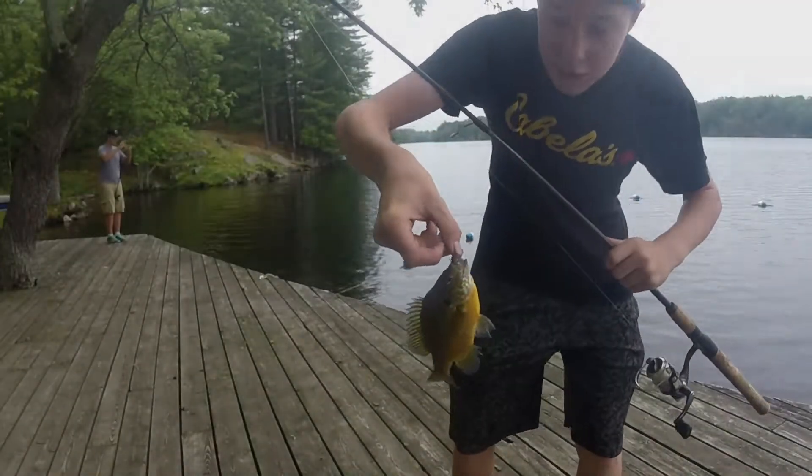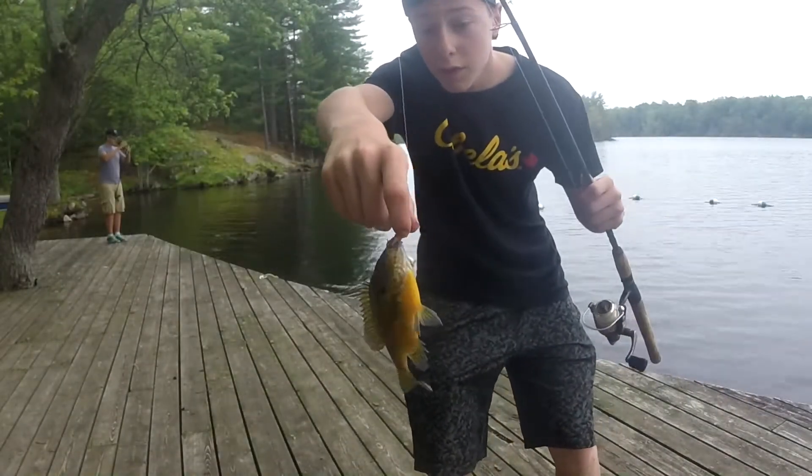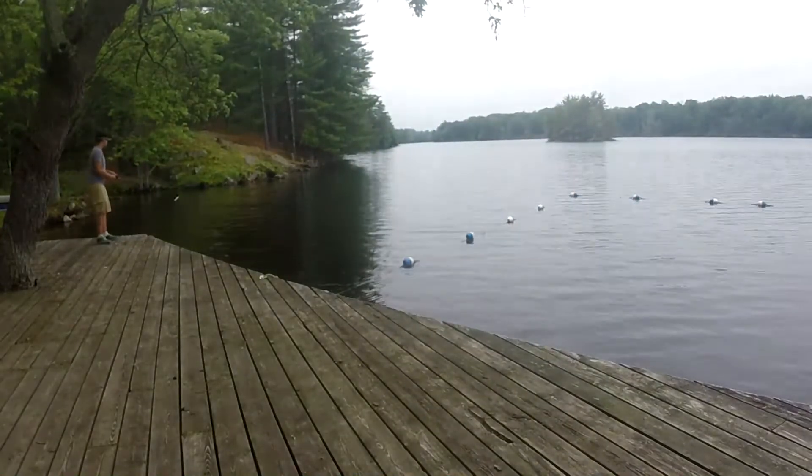I just caught my first fish of the day — it's a little pumpkin seed right here. Good colors on that, but not the size we're looking for.